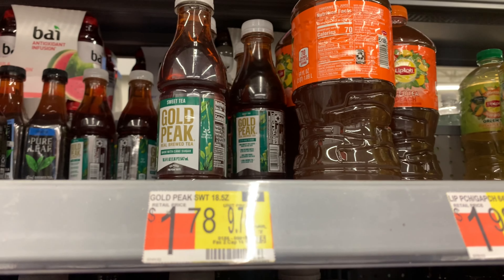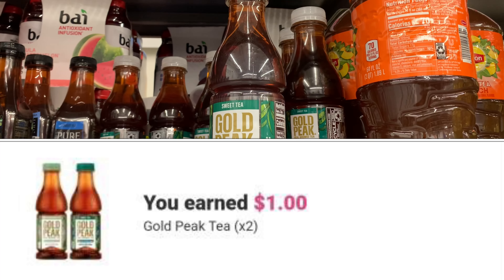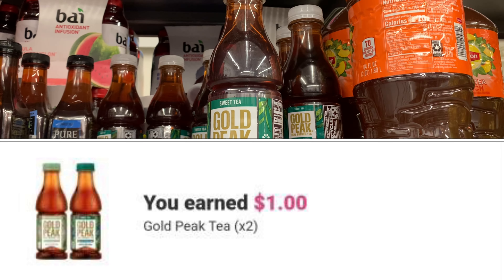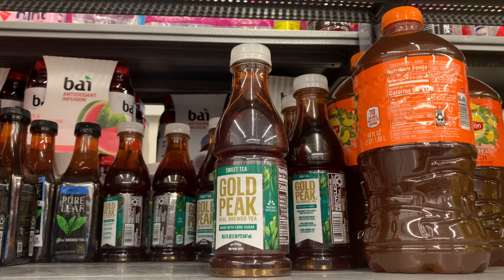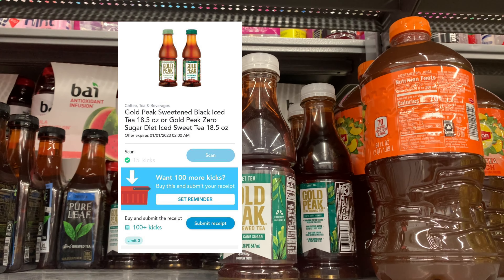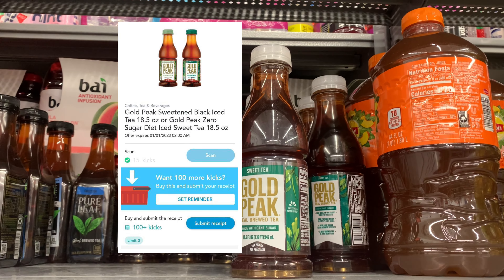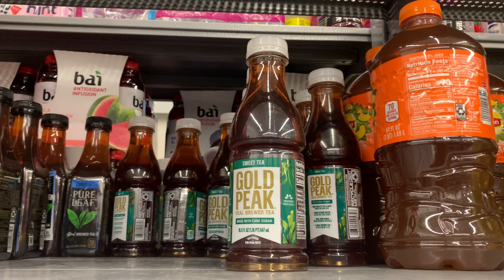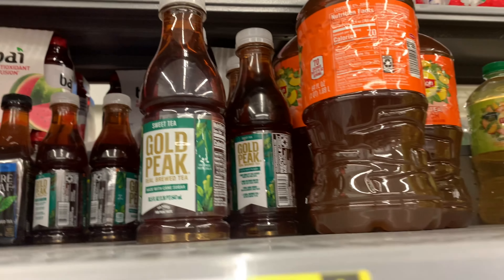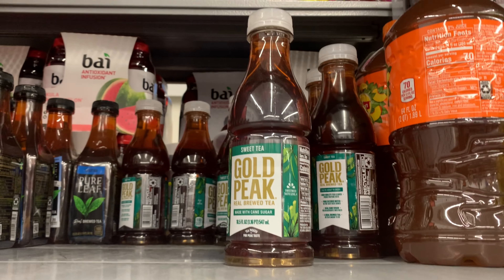The sweet tea is priced at $1.78 each, so two comes to $3.56. Ibotta gives back 50 cents for each one, a total of $1. Shopkick has 100 kicks — 40 cents — for each one, totaling 80 cents back. That leaves my final cost at $1.76 for both.